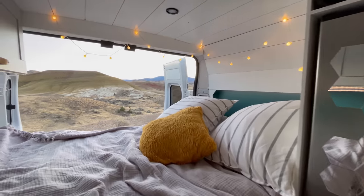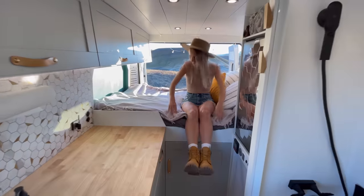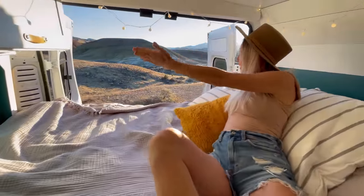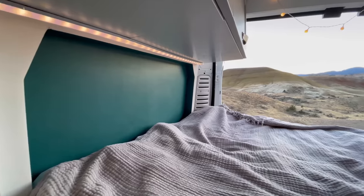Our bed has a full-size memory foam mattress, big enough for tall people as well. The bed is built with insets to extend the length to six feet four inches.